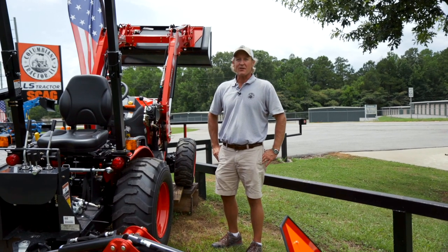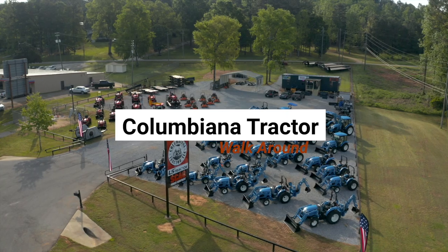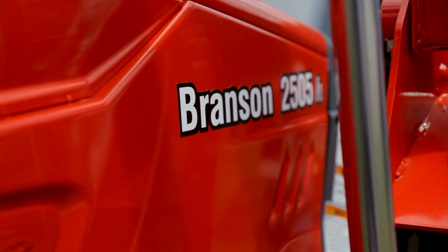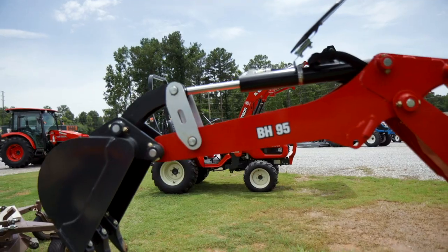Hey, this is Jeff with the Columbiana Tractor Walk Around. Today we're talking about the Branson 2505H. This is a 24 horsepower diesel engine, hydrostatic transmission.